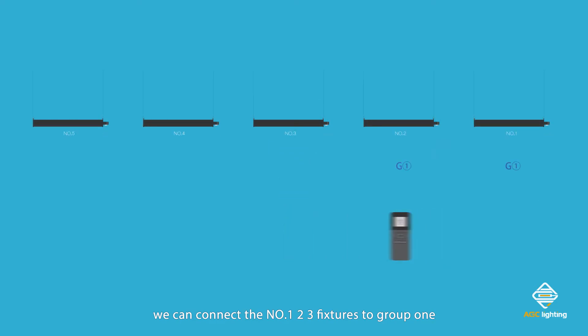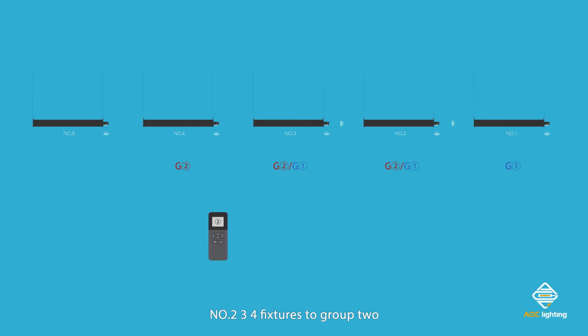We can connect fixtures one, two, and three to group one; fixtures two, three, and four to group two; and fixtures three, four, and five to group three.